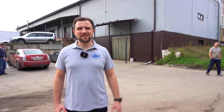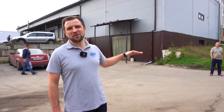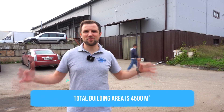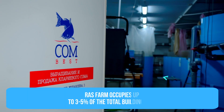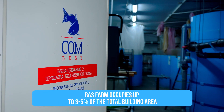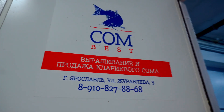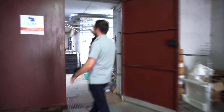And here we are in front of this building. There are two floors and a basement. The total building area is 4,500 square meters. And just imagine — the fish farm occupies only 3–5% of the total building area. I'll show you around. Let's go inside.